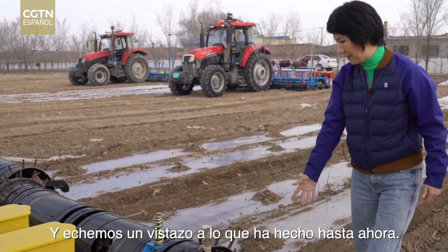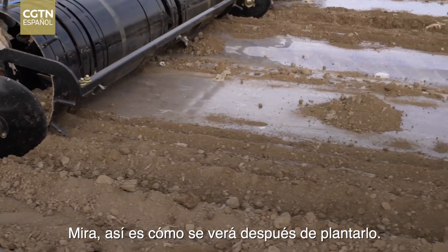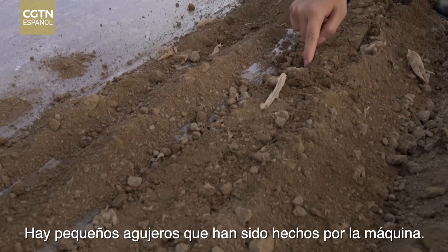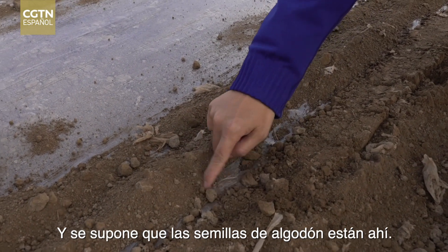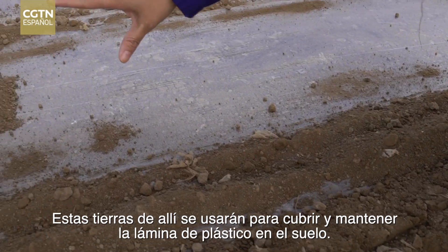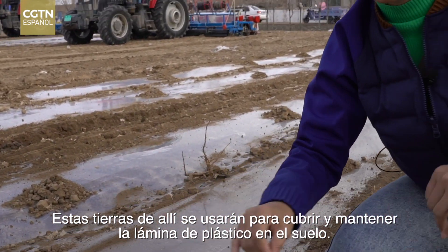Let's take a look at what it has done so far. This is the way how it's going to look after it's planted. Where are the seeds? It has little holes that have been driven by the machine, and the cotton seeds are supposed to be in there. And the soil over there will be used to cover and keep the plastic foil on the ground.